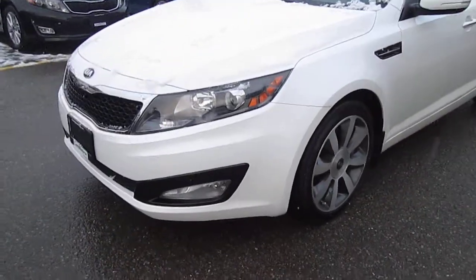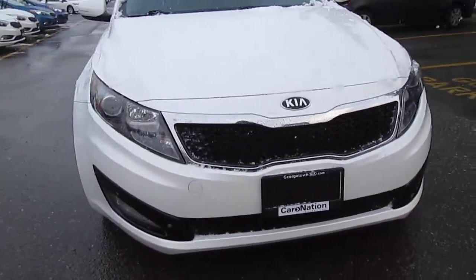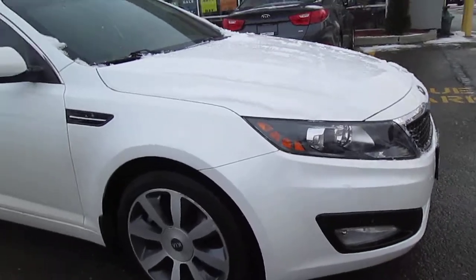You've got your fog lights on the bottom there, the signature grille. This vehicle, as we talked about, it's the top of the line. It has lots of great bells and whistles in it.